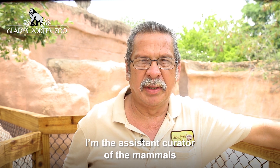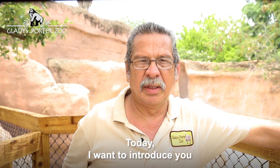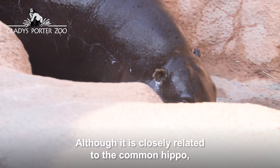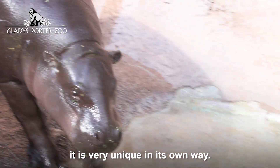Hi, my name is Rolando. I'm the assistant curator of the Mammals at the Gladys Quarter Zoo. Today I want to introduce you to the pygmy hippopotamus. Although it is closely related to the common hippo, it is very unique in its own way.